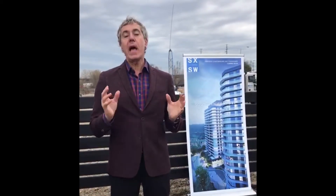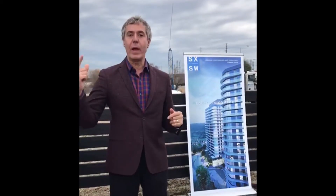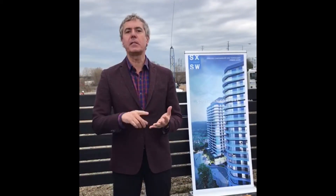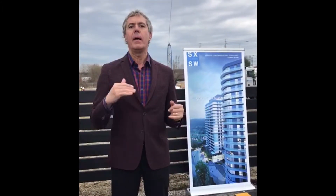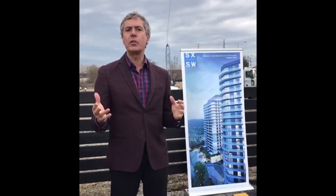When can we get more information? The actual launch will be May 1st, next Wednesday, and at that time price lists, floor plans, and brochures will be available. I will begin meeting people as of Wednesday afternoon, Thursday and Friday.